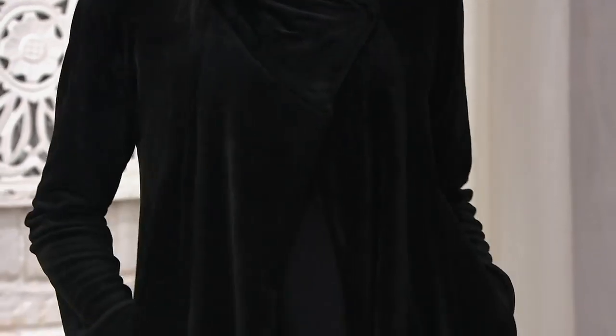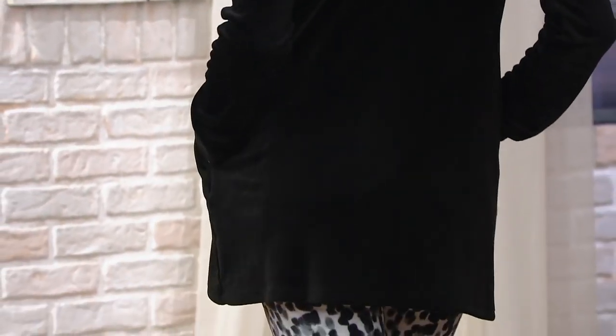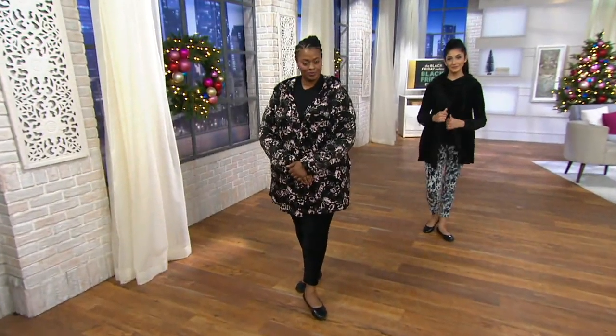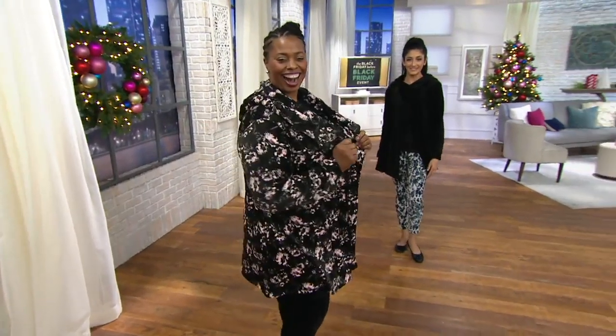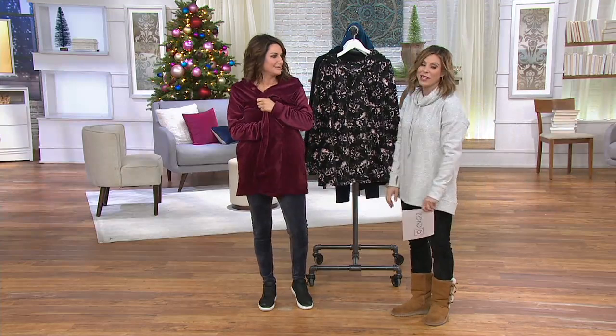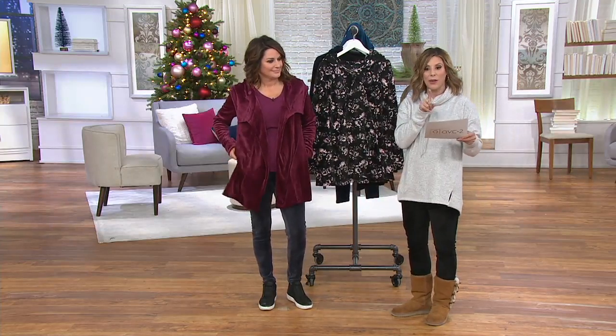All right. So this is a velour cowl hood wrap. Yes. Another Black Friday sale price. It sure is. Amazing. You guys, they just keep coming — the good news is just flowing in the show. Free shipping and handling, easy pay. Well, not necessarily for days — this one goes away at the end of the day, so I'll be careful about that.